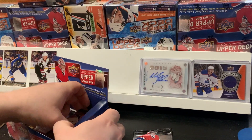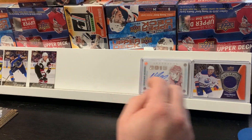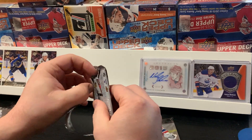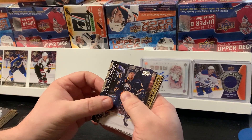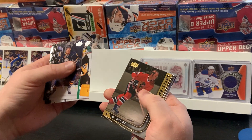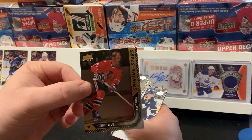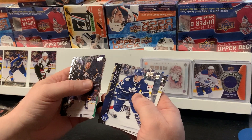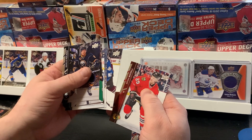Alright, we do have five packs left. Next pack: Marcus Foligno, Tyler Sagan, Marc-Andre Fleury. We got a Bobby Hull Shining Stars — that's pretty cool! Tyler Bozak, Brian Campbell, Gabriel Landeskog, and Brian Bickle.